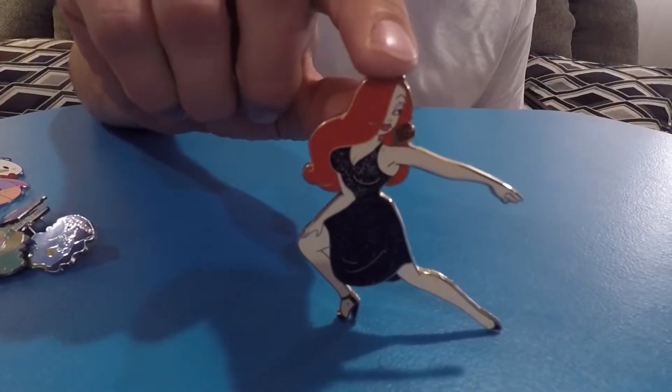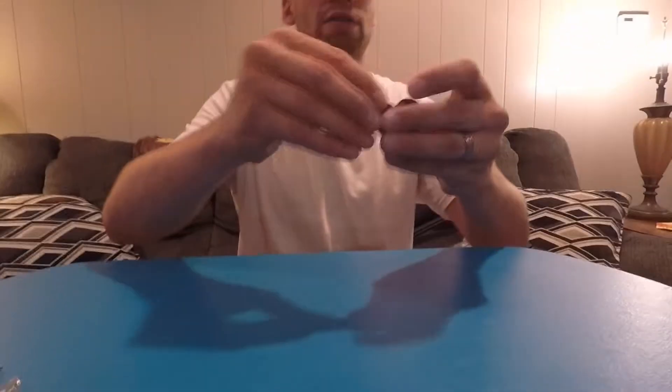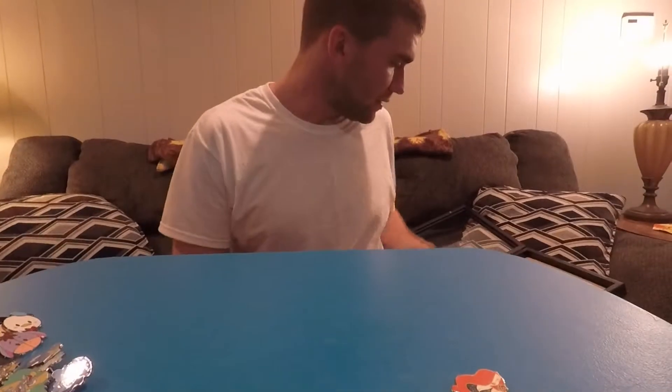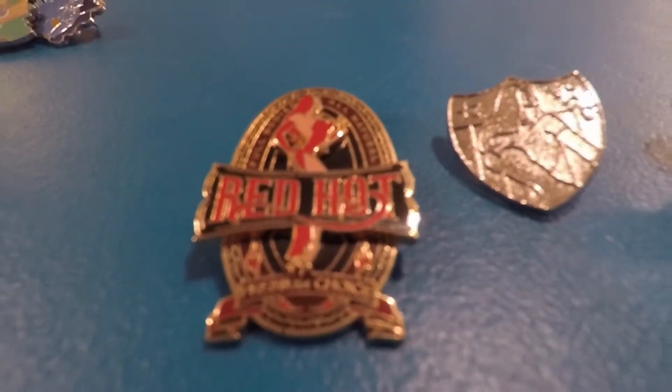I found one Roger Rabbit pin in the park and was happy to find even one, because Roger Rabbit is probably one of my favorite Disney movies. I also have a giant jumbo Jessica Rabbit pin, a Jessica loving on Roger pin, and a silver chaser of Jessica. I was surprised to actually find a Jessica Rabbit or Roger Rabbit themed pin up for trade, since it's not a current movie. They do put out a Jessica or Roger Rabbit pin every once in a while — maybe once a year — but it was pretty neat to see.